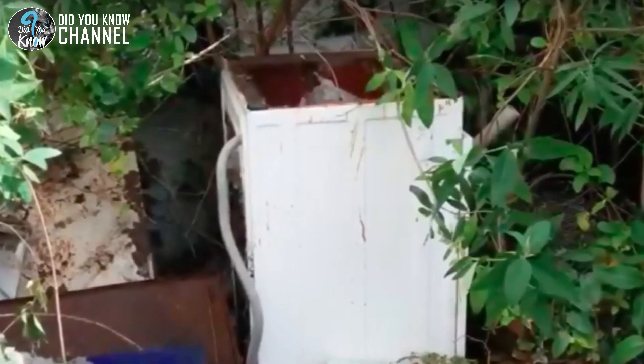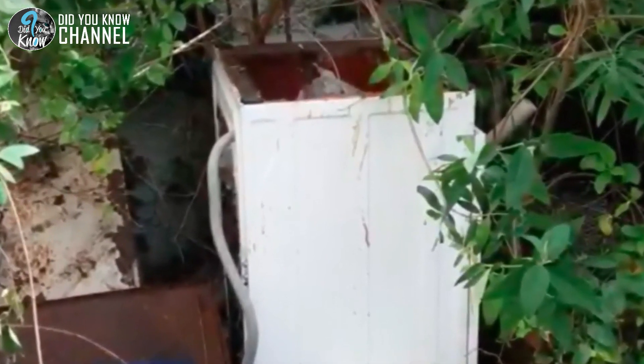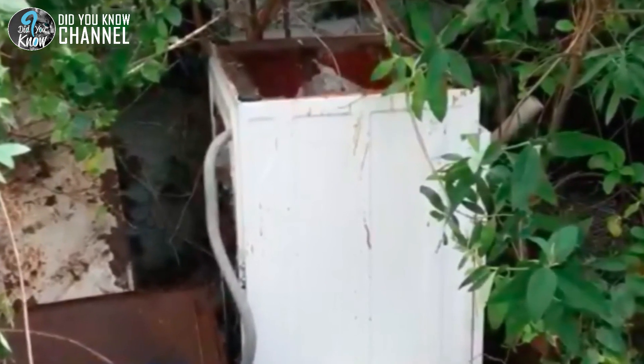Due to this fact, the rescue warrants citizens to check their machines and any that have been junked before removing them. You never know what could possibly be hiding inside.